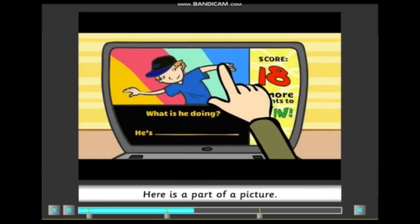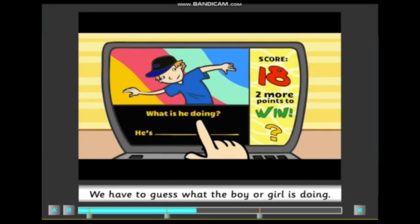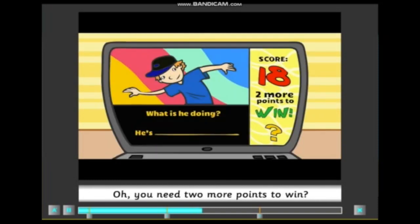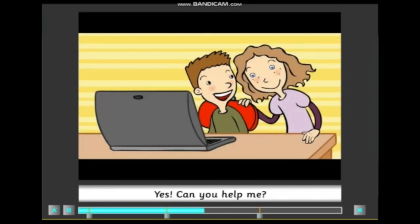Here is a part of a picture. We have to guess what the boy or girl is doing. Easy! You need two more points to win. Yes. Can you help me?